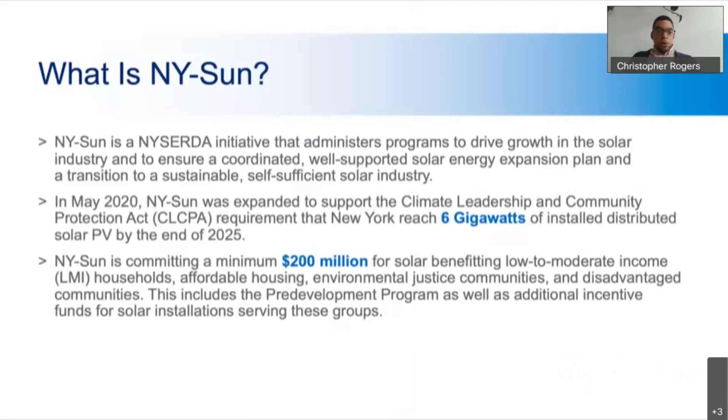For those unfamiliar with NYSERDA and New York Sun: New York Sun is the solar program at NYSERDA. It's an initiative that administers a wide variety of programs and incentives to develop new grid-connected solar projects. In May of 2020, a new mandate set an overall goal of installing 6 gigawatts of solar statewide by 2025. In addition, there is $200 million in additional funding intended to benefit low to moderate income households, affordable housing, environmental justice communities, and disadvantaged communities — and that includes the Pre-Development Program.